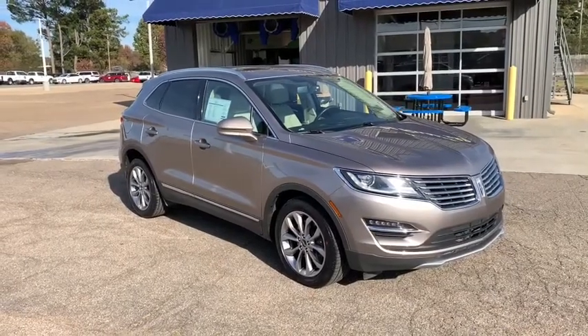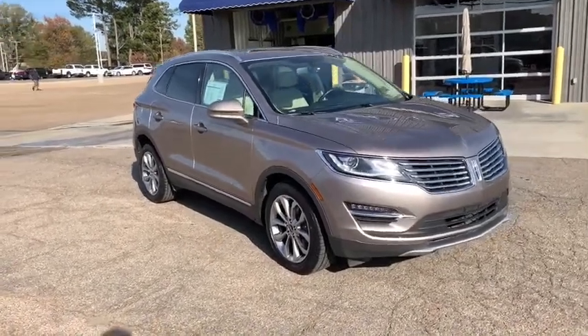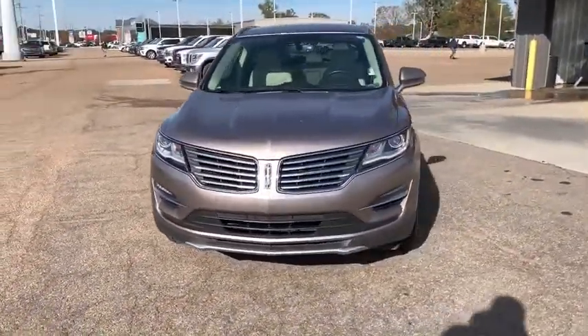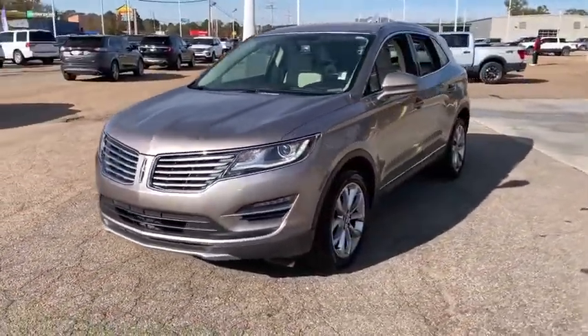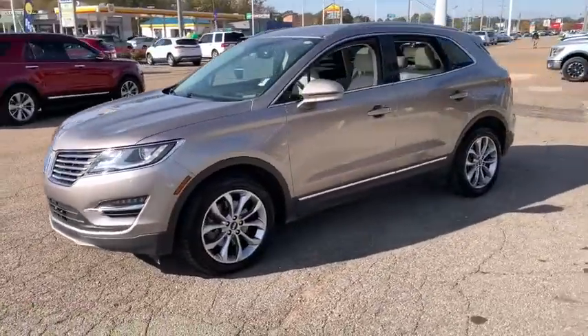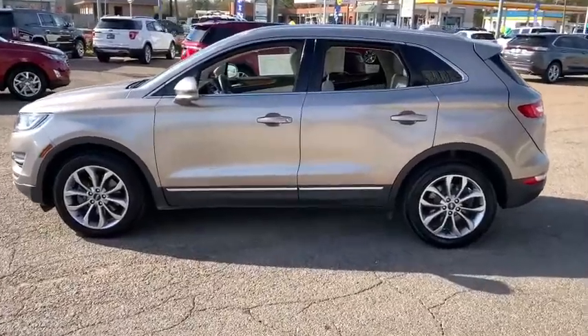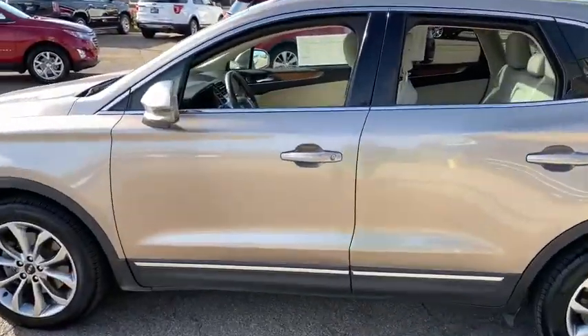Come test drive the 2018 Lincoln MKC. The Lincoln MKC is a stylish and nimble handling luxury crossover vehicle. With a long list of standard features, the MKC is sure to please. The exterior and interior offer a contemporary look that is sure to turn some heads.